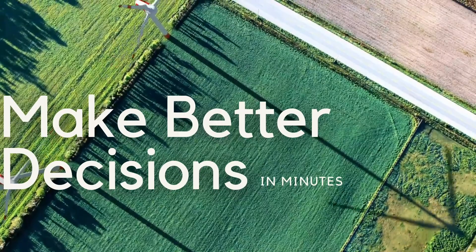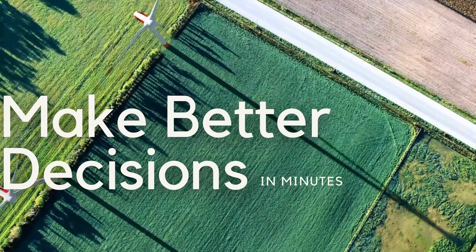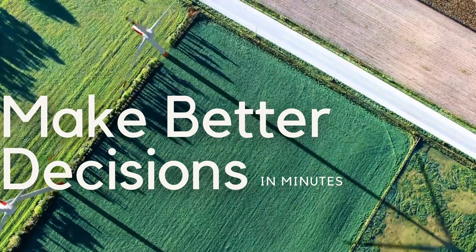It is that simple to make use of data, science, and agronomy in your farming decisions. Start growing better with Agrisom today.